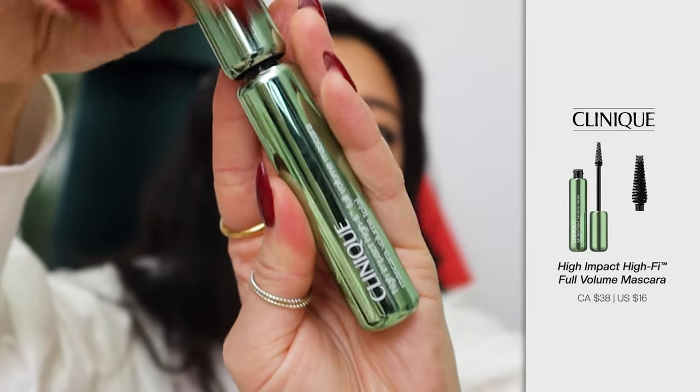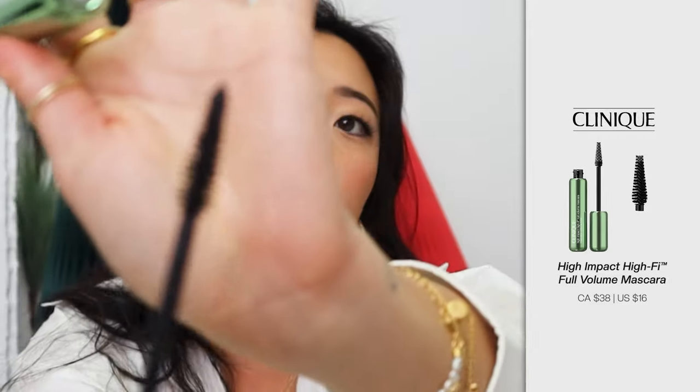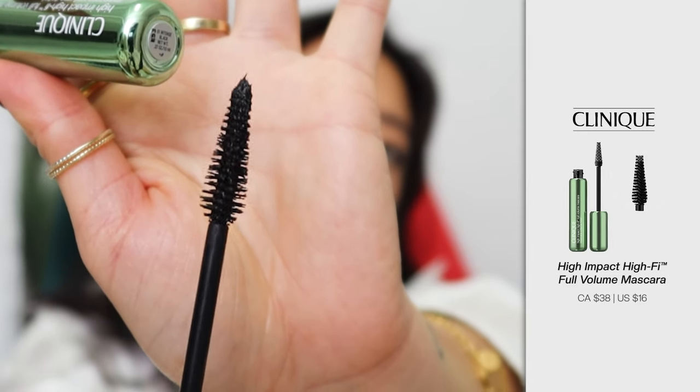The next items I want to share are two mascaras that have really impressed me this year, especially for my short Asian lashes. The first one is the Clinique High Impact Hi-Fi Mascara. It is extremely precise and I love that even after I use my setting spray, this stays on pretty well. It's so great for short Asian lashes and gives you precision for your bottom lashes too. Make sure you check out this mascara because it's amazing.